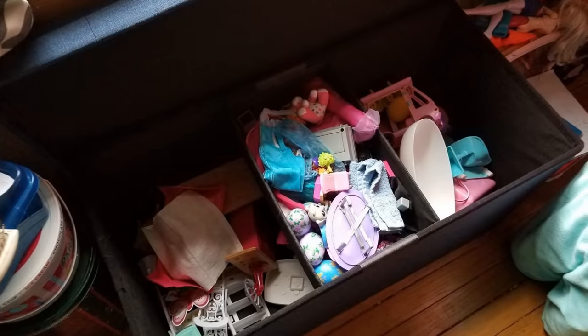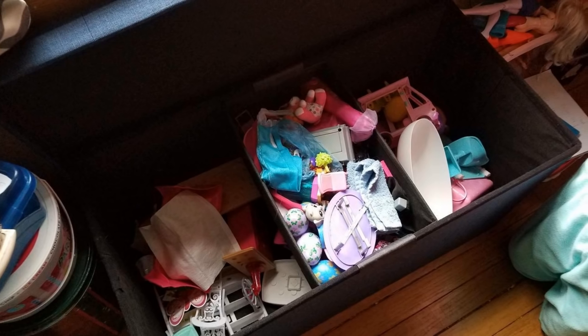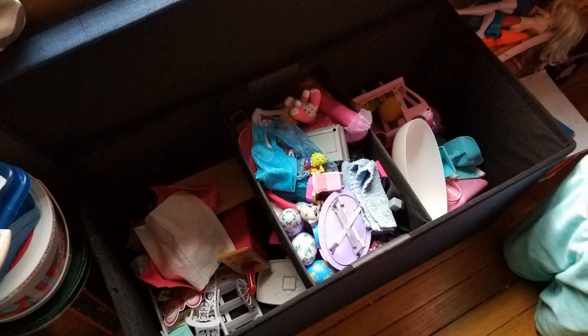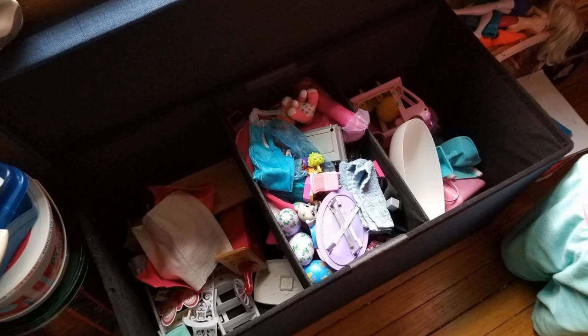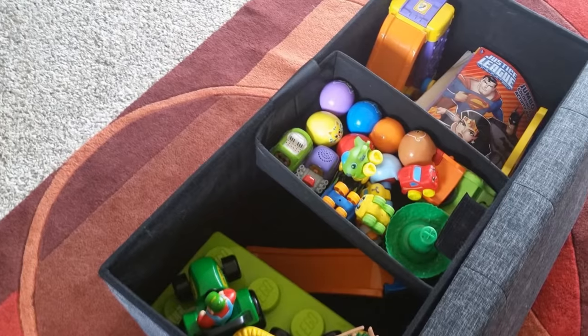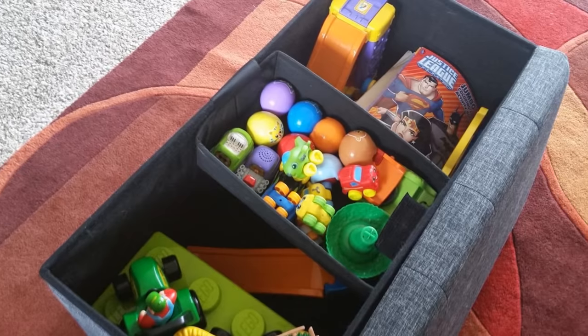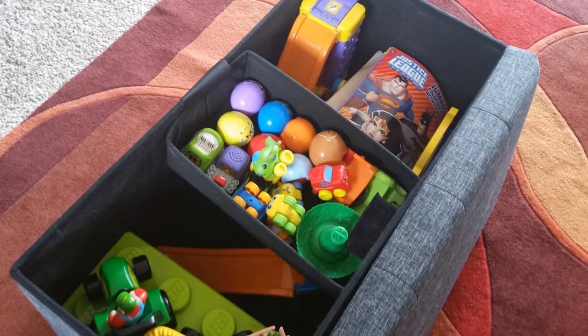3. If you get a bedroom bench to sit at the foot of your bed, not only do you have an extension of your bed to sit on and put your shoes on, but you also have a box to store things in. Whether you choose to put pillows, clothes, or even toys, this is an easy find, and you can get one that looks like it belongs in your bedroom.